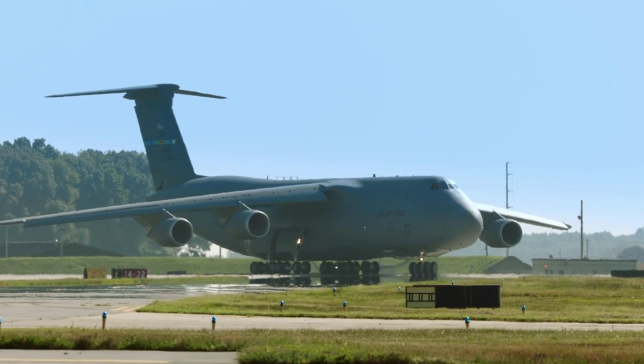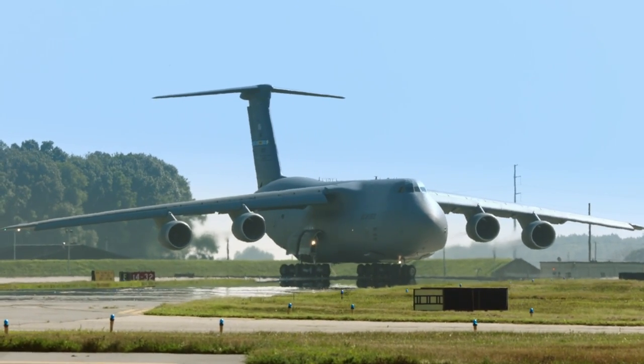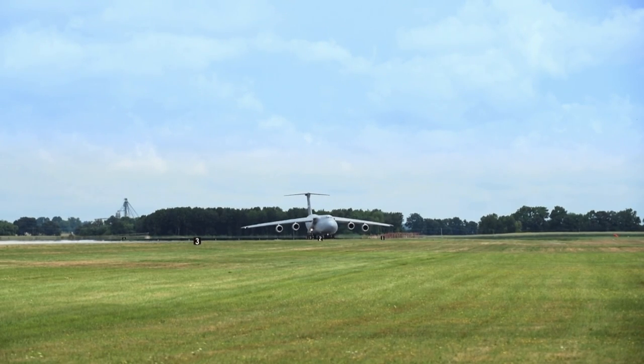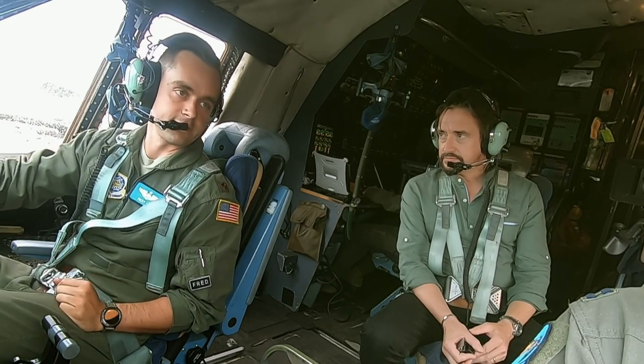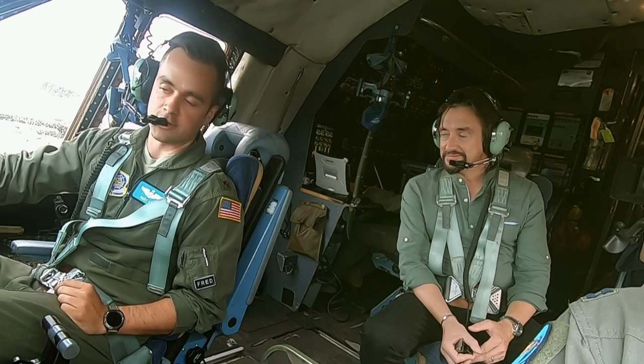Despite its enormous size, the Super Galaxy is capable of an assault takeoff and landing on a short runway — just 914 metres. Because we're a little bit heavy today, we're going to use the full power takeoff, so a little faster acceleration than you would normally get. Hopefully you enjoy it.